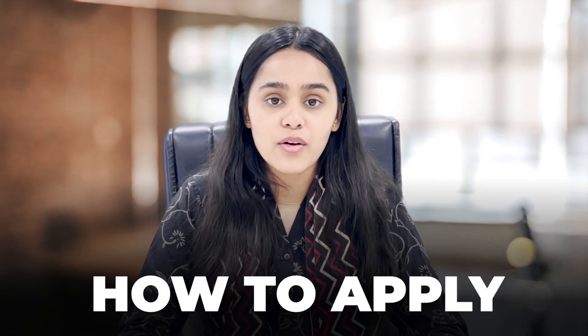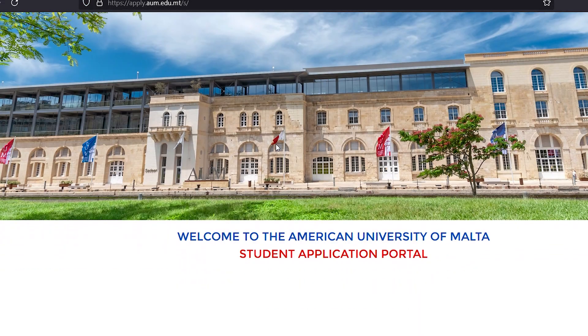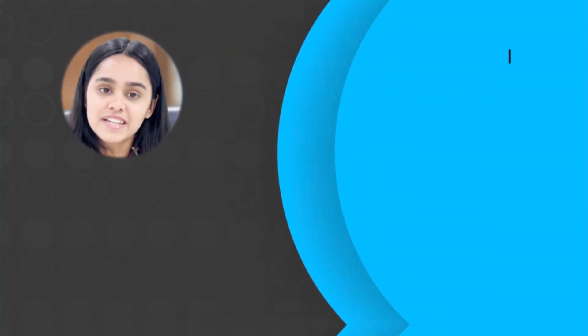After discussing all of this information, let's talk about how to apply. First, you'll have to fill the application form on the university portal and attach all the required documents. After submitting the form, the university will evaluate all the documents. When you get the acceptance, you may apply for your visa.